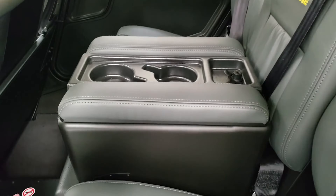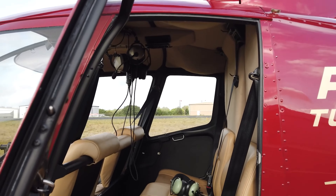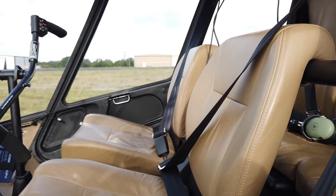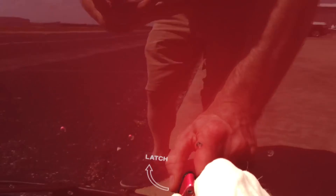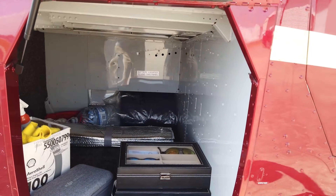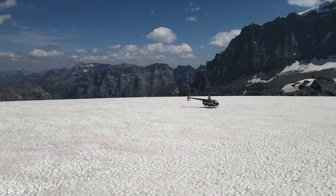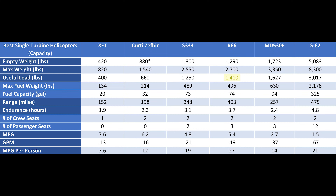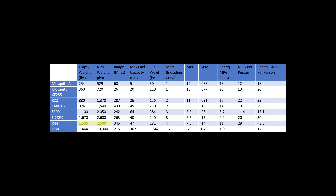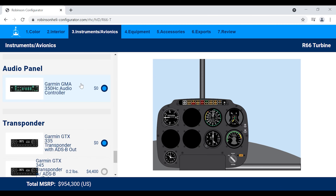Having that extra seat in the back is a great option to carry an extra person in a pinch, or if you plan on carrying kids — having two kids in the back would obviously not feel as cramped. On top of that, compared to the R44 and most small piston helicopters, the R66 has a very welcomed cargo compartment in the back that can carry somewhere around 300 pounds. With these seating options and the cargo compartment, there are far more carrying capabilities, especially combined with the turbine engine's improved performance.